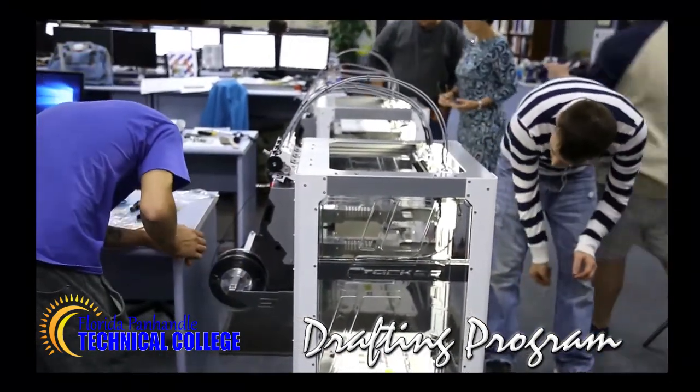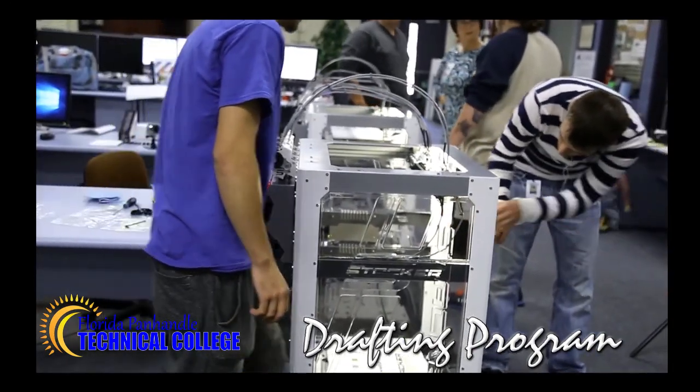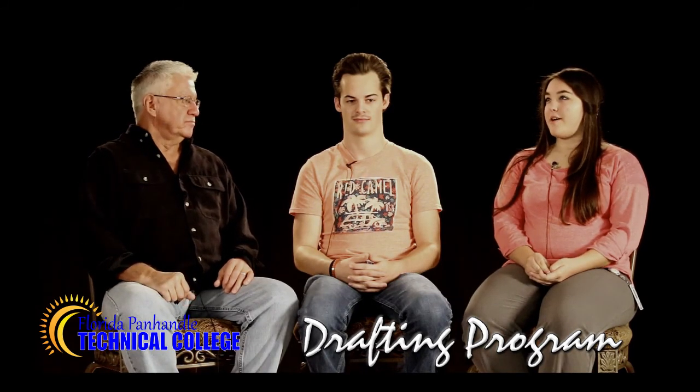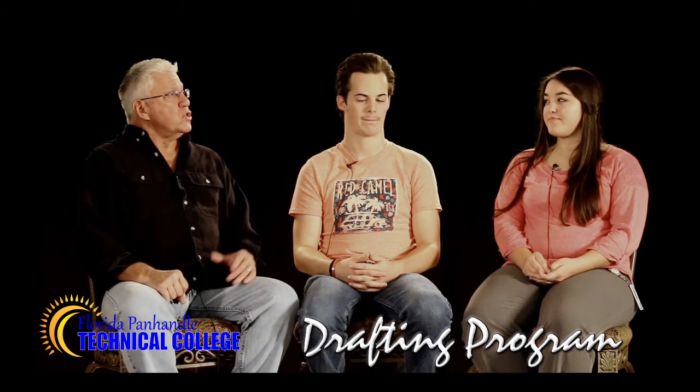Have you thought about what you want to do from here? I've been interested in a couple of places in Panama City that are doing things with AutoCAD. But I'm also working at DOT right now, and maybe one day I'll be able to get into their surveying team there. So more the civil engineering CAD part.